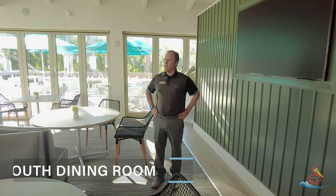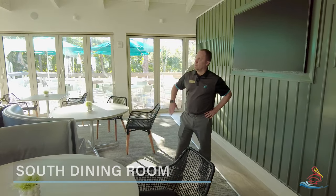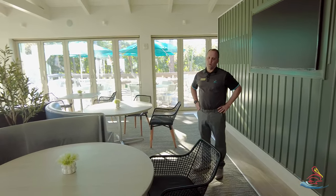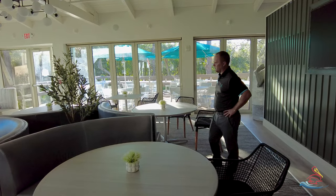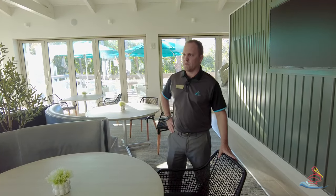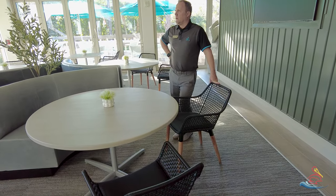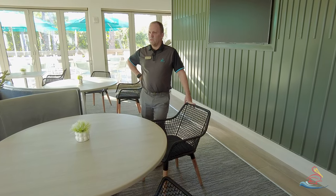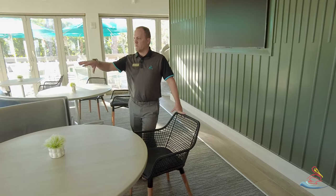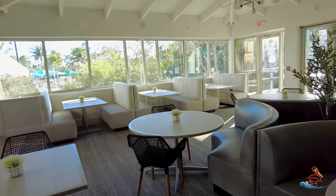In the south dining room we still have some punch list items to address. We do have some sound abatement coming in after we open, but for the most part a lot of things are completed in this area. The black chairs are temporary and will be replaced around March 10th, but it's starting to look beautiful in here. For the most part, this area is pretty much ready for customers.